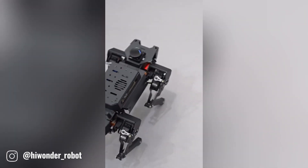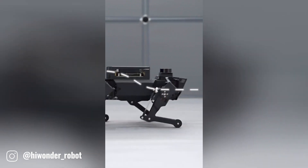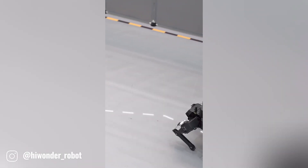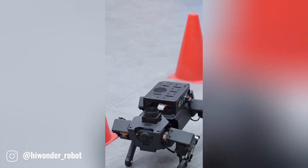The Jetson Rossbug is a specialized robot platform designed for research and development in the field of robotics. Based on the NVIDIA Jetson platform, it offers powerful computing capabilities and is equipped with the robot operating system.